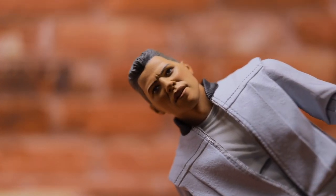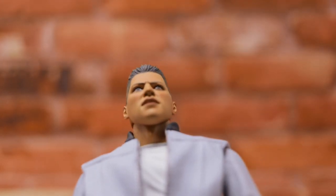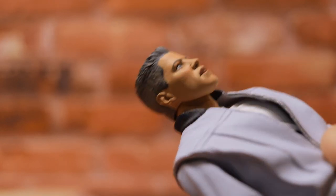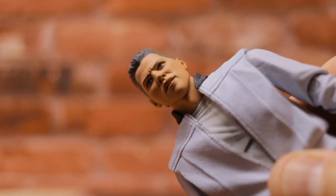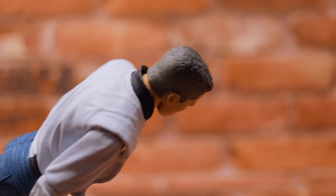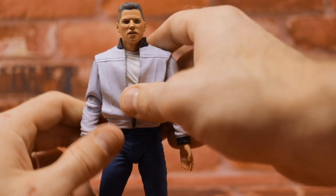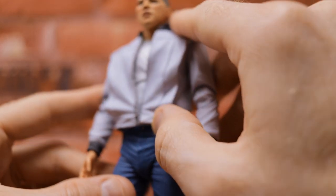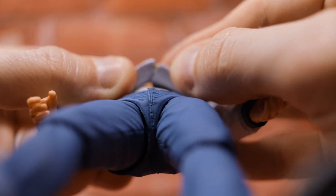Looking at Biff — they absolutely nailed the facial likeness. He does have that smooth, makeup-caked skin effect that Marty had, but overall I think the likeness on Biff is much more dialed in than what we got for the Michael J. Fox figures. The detail and sculpt overall is absolutely spectacular — great line work and intricacies on the hair. He's got his jacket, it is not removable but does open up quite a bit. It's held on by a small glued piece at the bottom, so don't try to rip the jacket open too much.